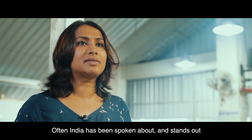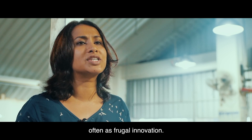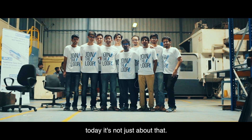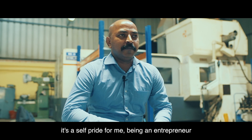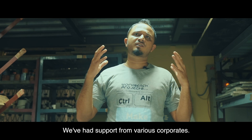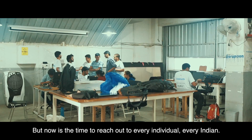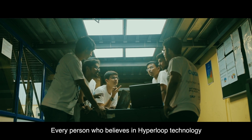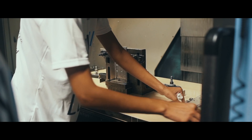India has often been spoken about as just frugal innovation, but today it's not just about that. It's a matter of self-pride for me as an entrepreneur supporting this student program. We've had support from various corporates, but now is the time to reach out to every individual, every Indian, every person who believes in Hyperloop technology and innovation that can come from our own backyard.